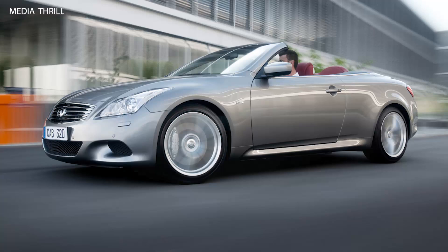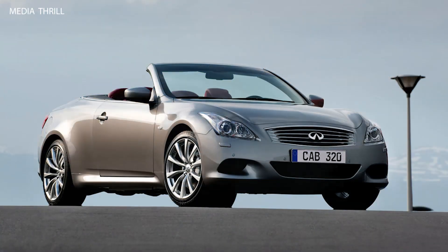Interior: the cabin is luxurious, with leather-appointed seats, aluminum or wood trim, and a leather-wrapped steering wheel.